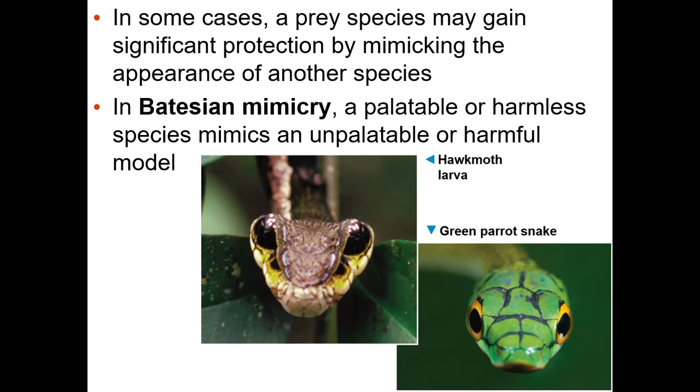There are also animals that will mimic the one that tastes bad or the one that's poisonous. That's Batesian mimicry. In this case you have the green parrot snake and the hawk moth larva. The snake is a harmful model and has a certain look to it. The moth larva has nothing dangerous about it at all, but it ends up looking kind of like the snake, and so that gives it a little bit of protection.